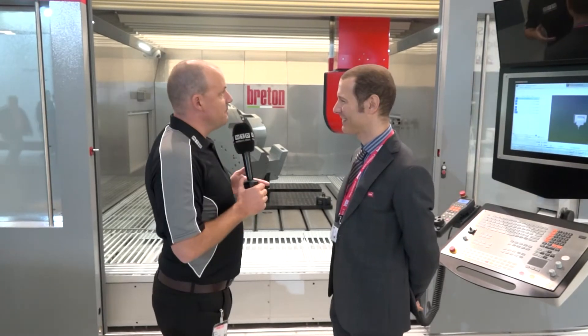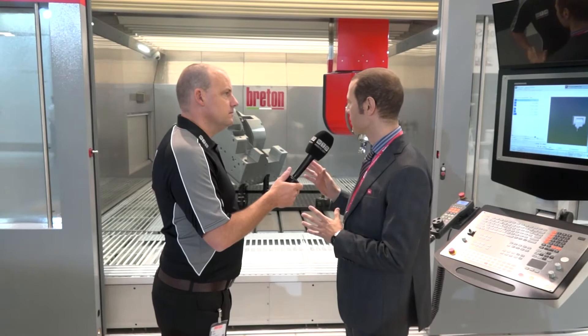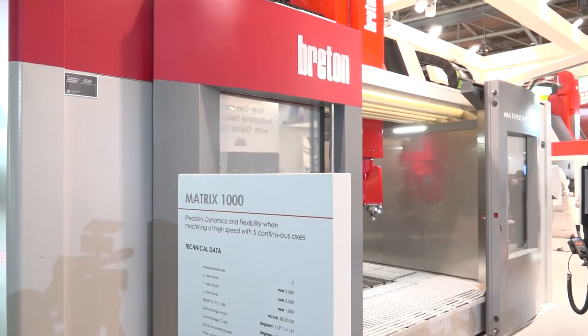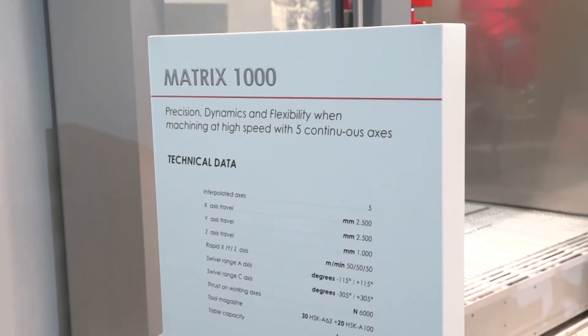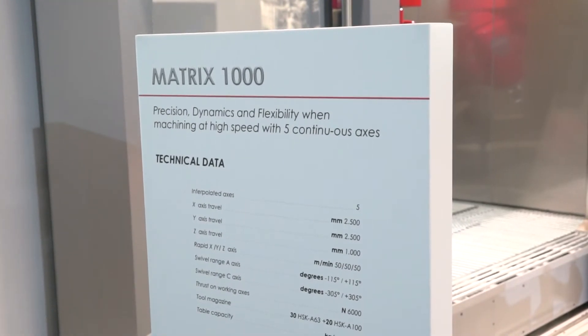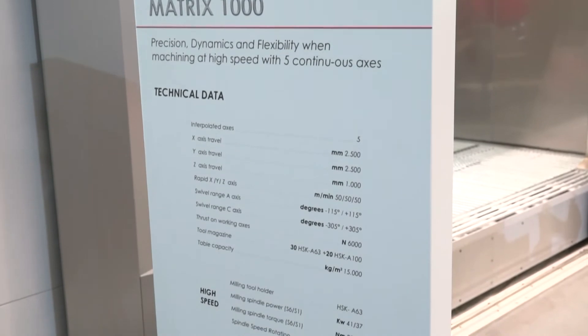Luca, this is a fantastic stand here that you have with some great machine tools. Firstly, tell us about the Matrix 1000. What is this machine? This machine has been especially designed for the mold and die market. Matrix is a name well known in that market and it's one of the oldest machines that we initially developed in Breton. This is the evolution of that big quality machine.